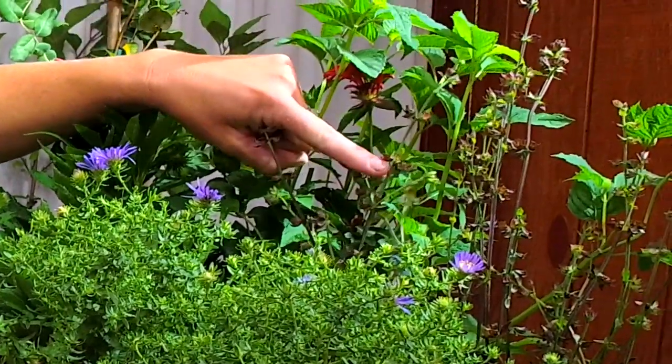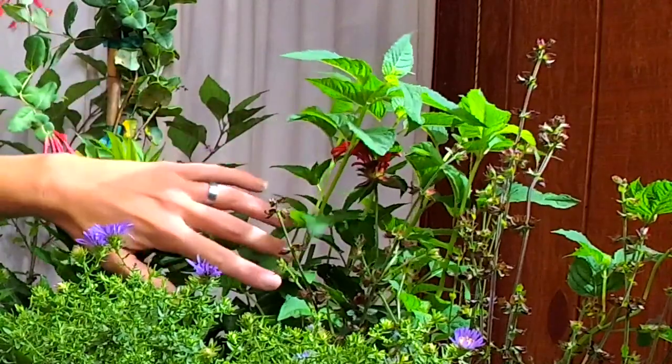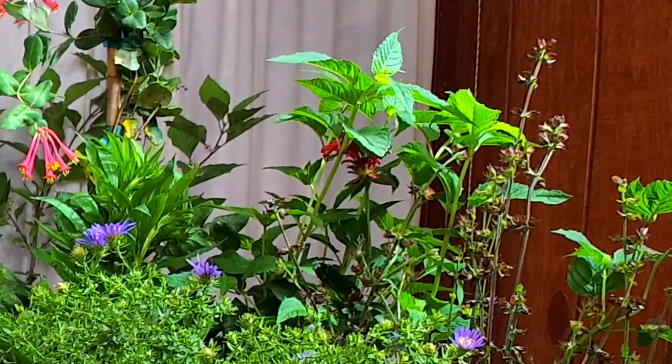Salvia — we have a native salvia. Purple Knockout is the cultivar — I think it was naturally found. There are a lot of other salvias, but many would fall more into the annual category.